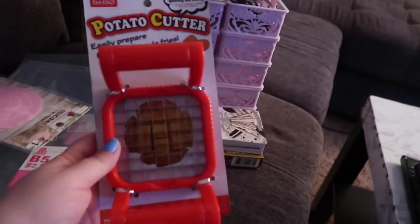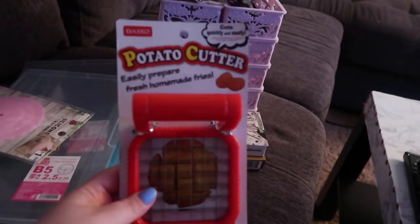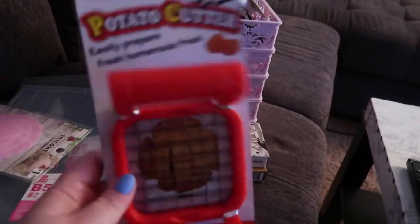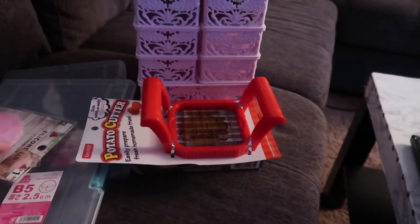And then I got a potato cutter. George wanted this because he's like, 'I like to make fries and I don't want to cut them,' so he got this for himself. But whatever, as long as it makes good fries I'm cool with that.